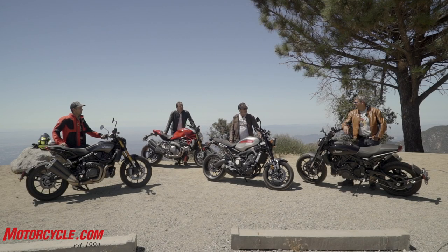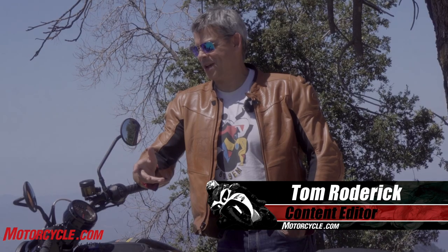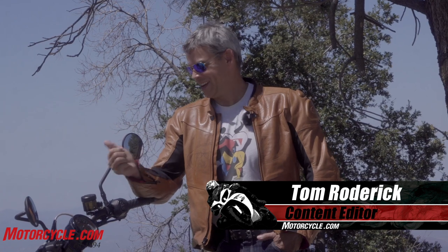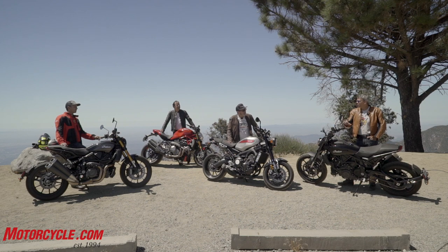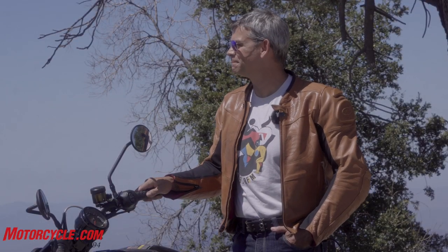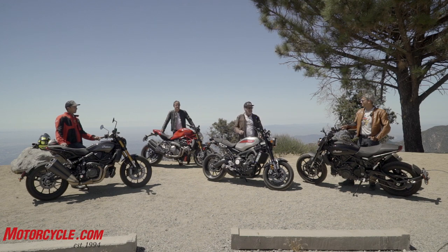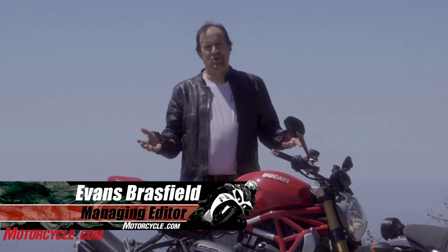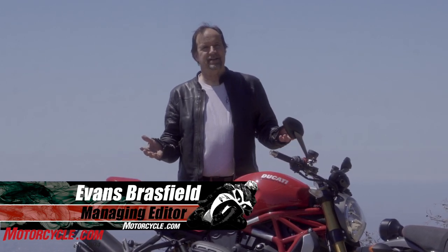Tom, do you have anything to add? It's just nice being back riding motorcycles I don't own. If there was one bike I wanted to ride this year that I don't get to ride because I don't do this full-time anymore, it would be this one. I'm really looking forward to riding the FTR — all I've done is seen pictures and read about it. We're going to tear around the roads up here around Angelus Crest and Mount Wilson. Evans, anything to add? I'm glad to be here — I can't wait to see which bike wins.